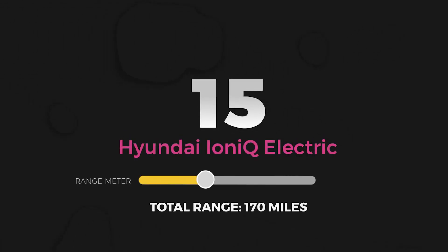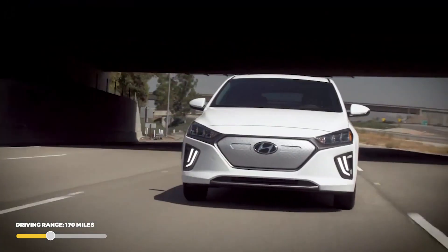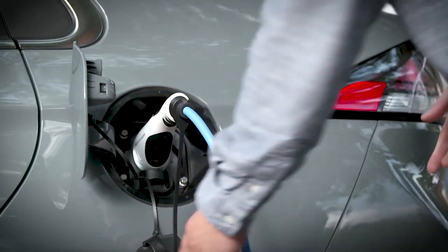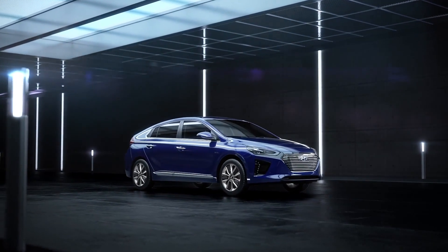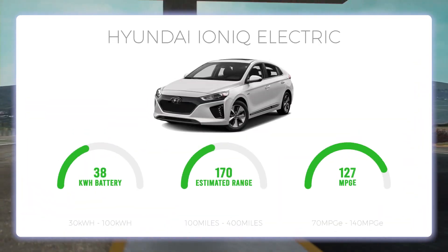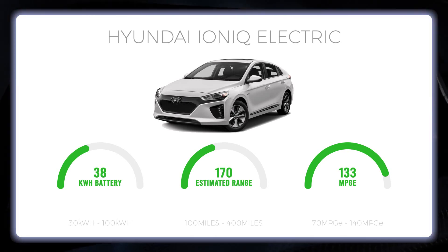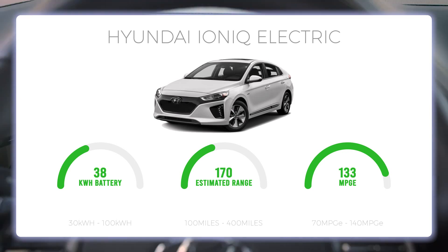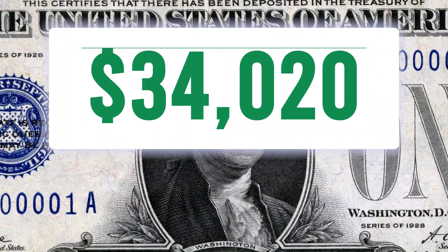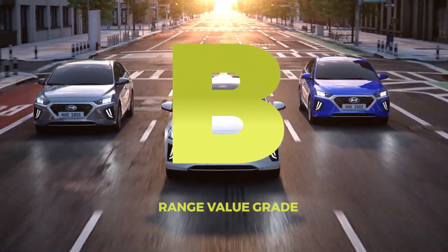Number 15: Hyundai IONIQ Electric. If you'd rather save about $10,000 while simultaneously getting about 20 more miles of battery range, the Hyundai IONIQ Electric might be the electric vehicle for you. This car is roughly the size of a Toyota Prius with similar design features. The 2021 model saw the battery pack expand from 28 to 38.3 kWh, and coupled with the very efficient 133 MPG-E, the EPA combined range increased from 124 to 170 miles. With a base price of $34,020, you're paying about $200 per mile of range — a B for total range value.